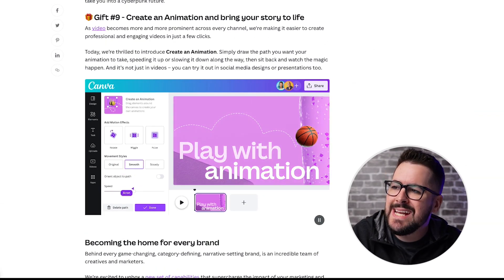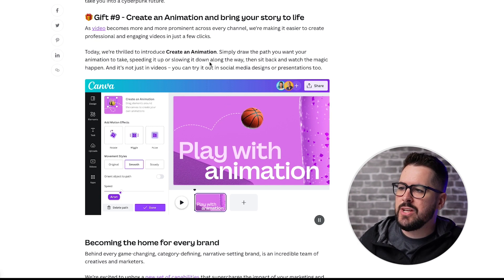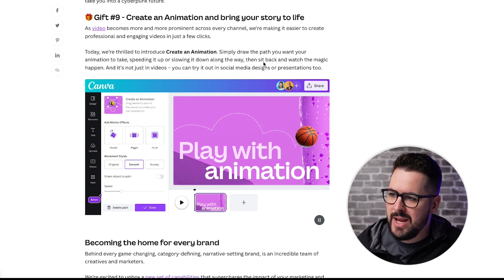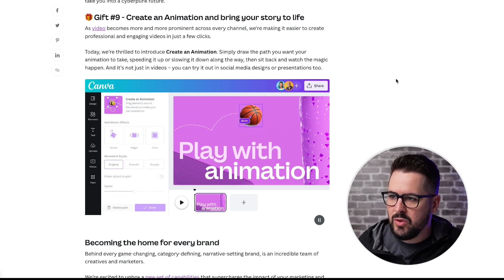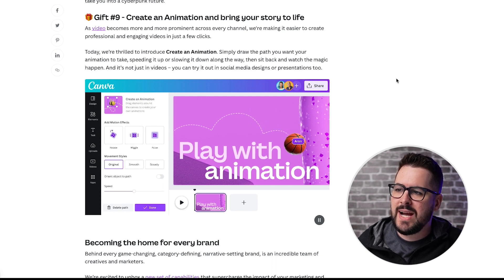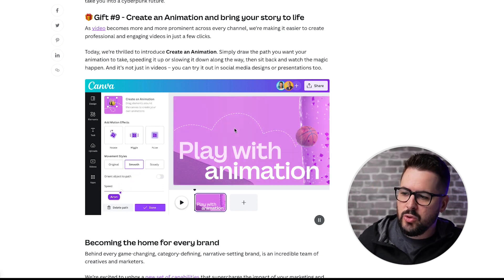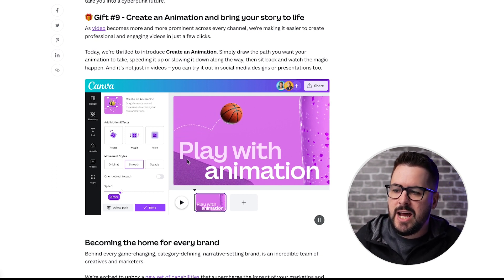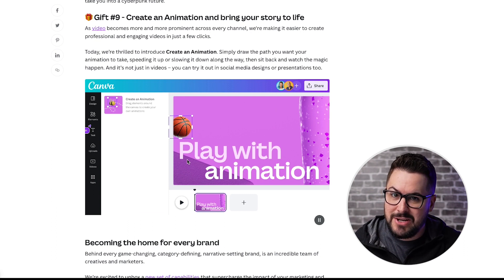Gift number nine: Create an Animation and bring your story to life. Simply draw the path you want your animation to take, speeding it up or slowing it down along the way, and watch the magic happen. It's not just in videos - you can try it out in social media presentations and designs as well. You basically just take an element, draw with your mouse where you want it to go, and it creates the animation.